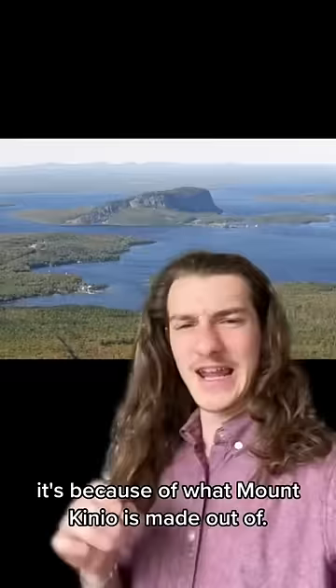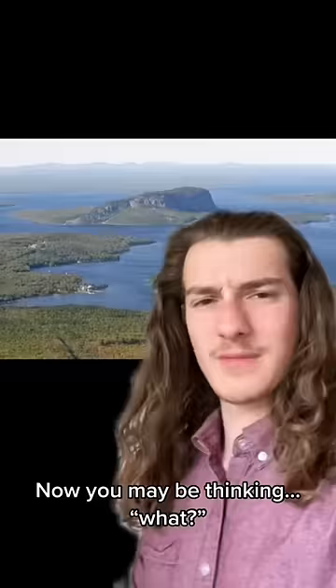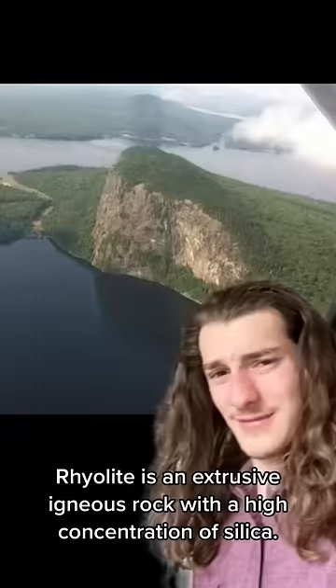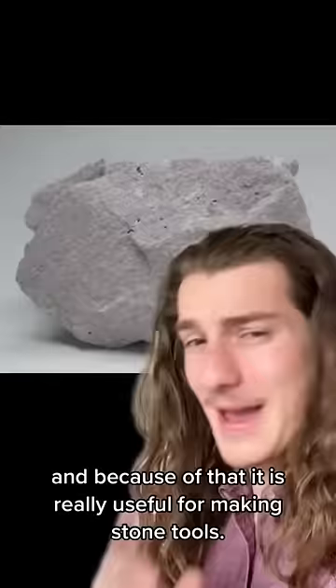Kineo is a rhyolite monadnock. A monadnock is a mountain that stands alone with no range around it — think Smaug's Lonely Mountain, for all you nerds out there. Rhyolite is an extrusive igneous rock with a high concentration of silica, which is what this bad boy is made out of. Rhyolite has some amazing properties — it flakes a lot like flint, and because of that it is really useful for making stone tools.